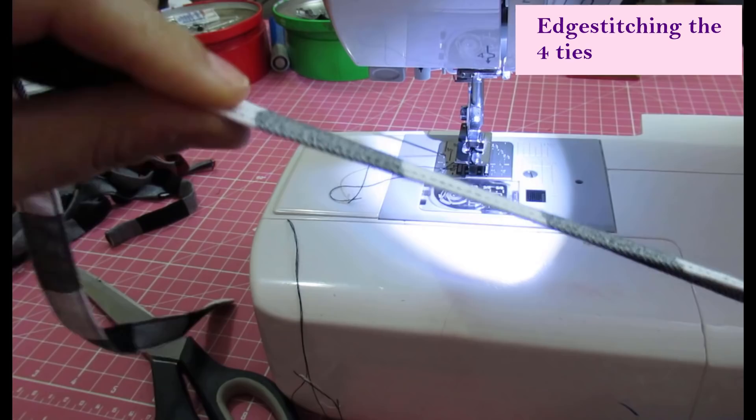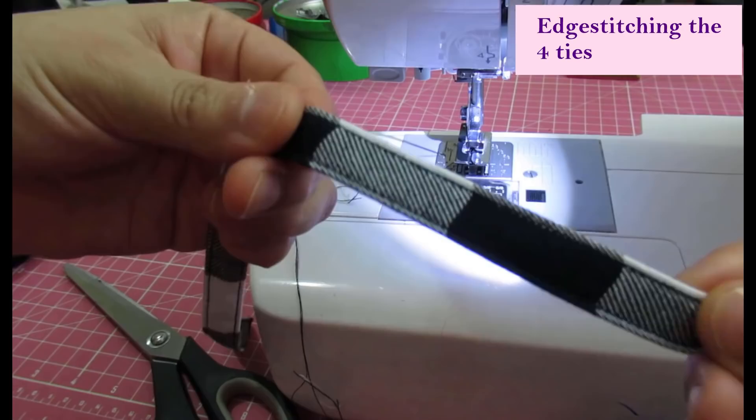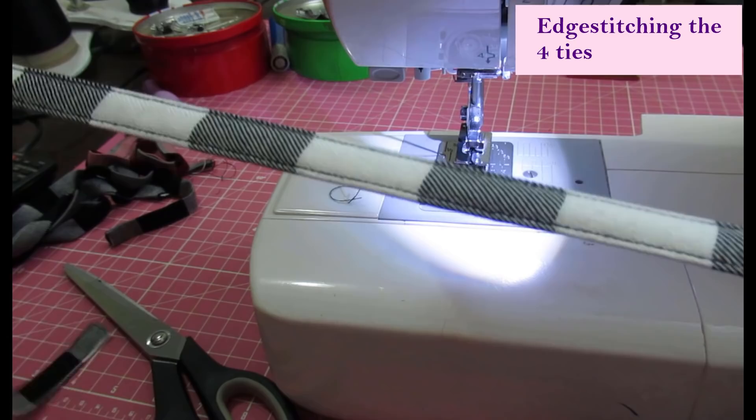That's how the ties look — edge stitched, one open and then closed, the other just folded. It's nice and sturdy and tight — much easier than when you have to sew a long tie right sides together along a long end and then flip it with a safety pin. I like this because it looks nice and flat and neat.